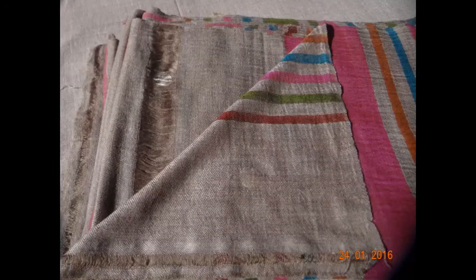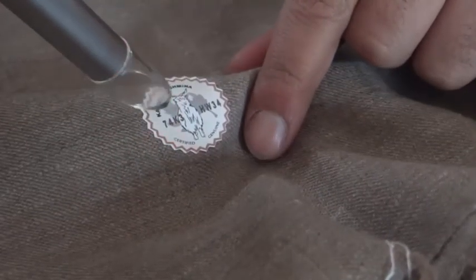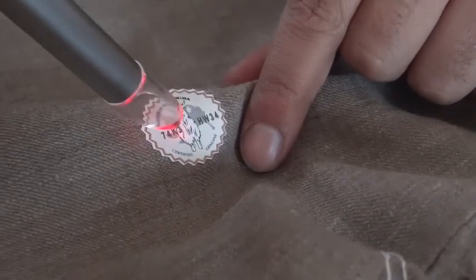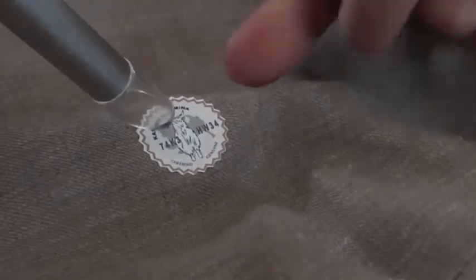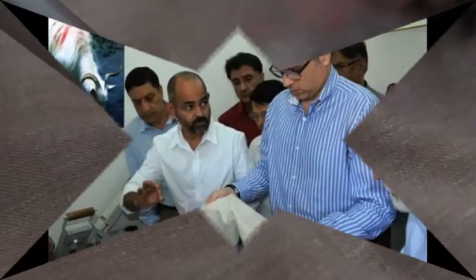To spot a machine made wrap, look at the fringe base — machines make an unnaturally straight edge. The geographical indication mark, or GI mark, is imprinted at the Testing and Quality Certification Centre in Srinagar, Kashmir.